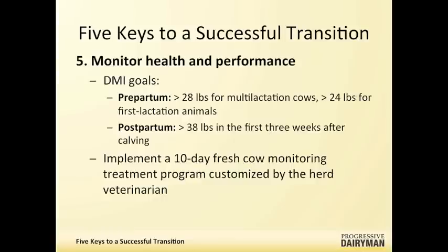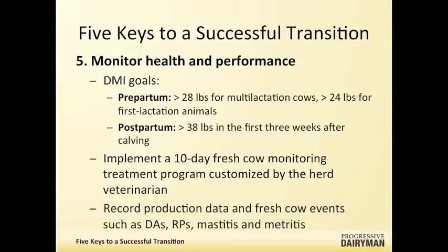Record production data and fresh cow events such as week 4 milk, displaced abomasums, retained placentas, mastitis, and metritis. Observe body condition score, and we do not want weight swings of greater than 100 pounds during the first 30 days in milk. Look at both the records and your cows — most importantly, watch your cows.